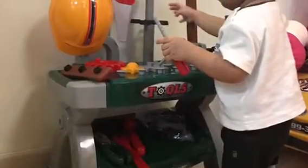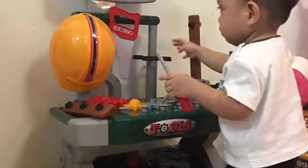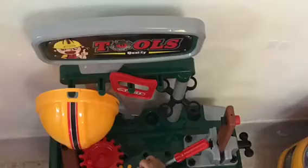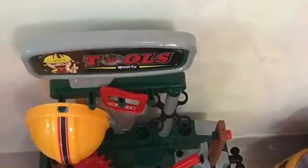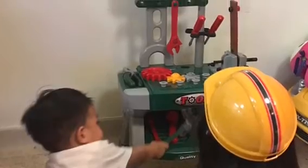Hi everybody! I want to play my toys later! We'll see you next time.